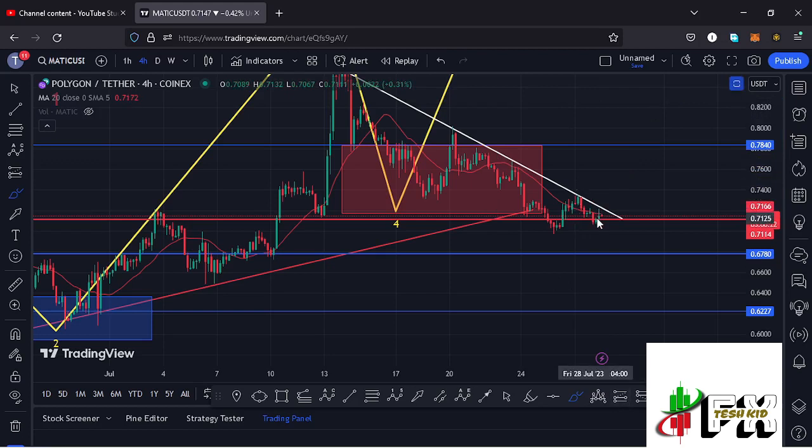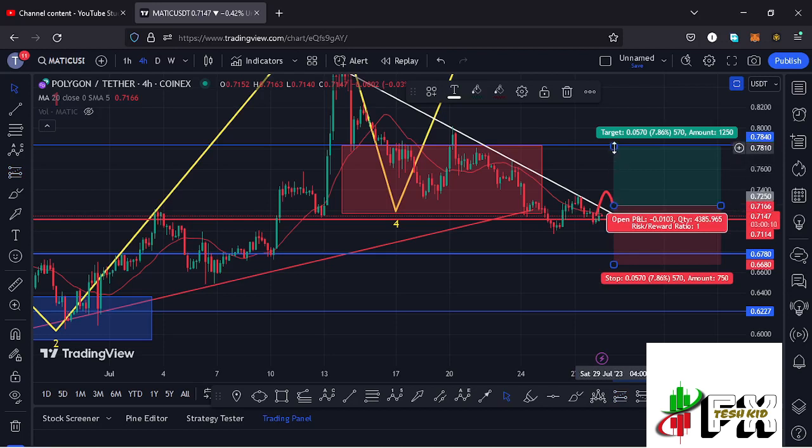The moment we see a break above the descending trend line with a four-hour close, or maybe a successful retest, from that point I can be able to open a long trade having my minimum target areas at around the $0.784 mark, with my stop loss at around the $0.6835 mark, which is the last low we have here on the charts.